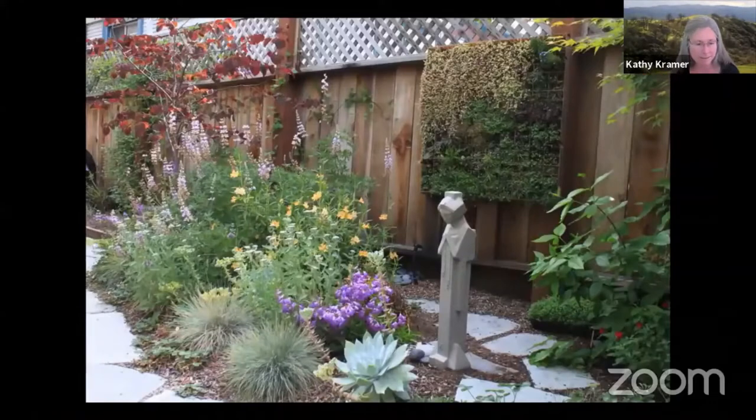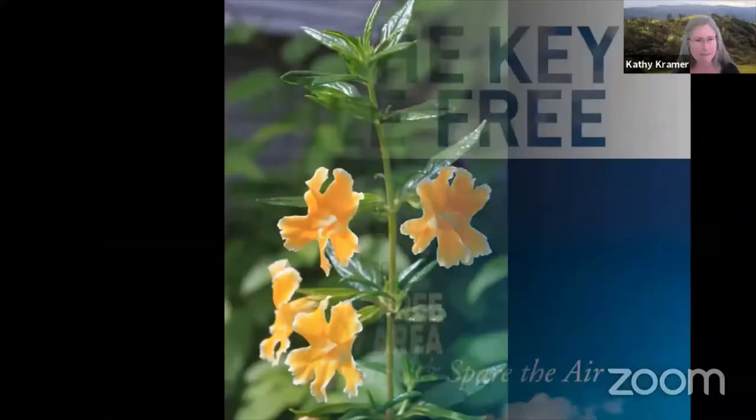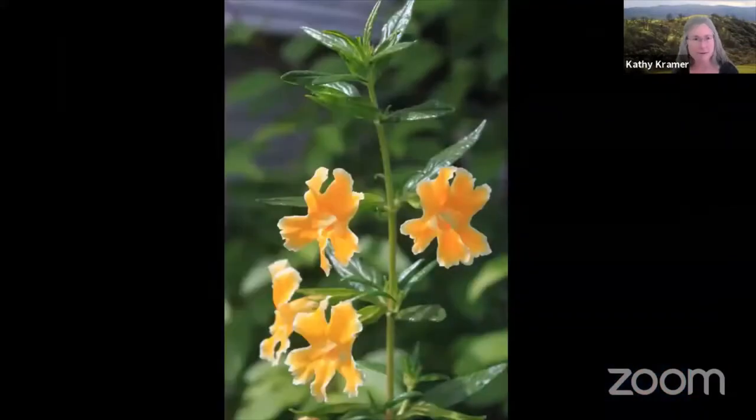This is a photo from Robin's back garden — a lovely little garden in Alameda. And now, without further ado, let's go see Robin.